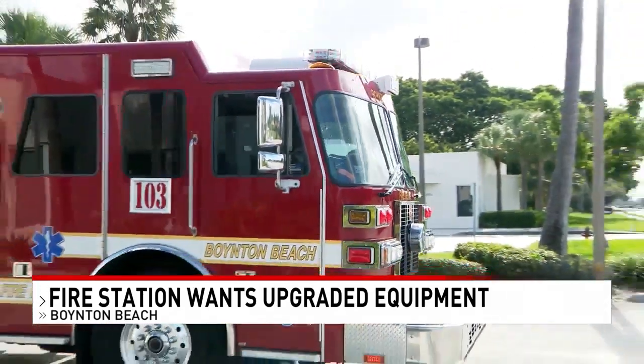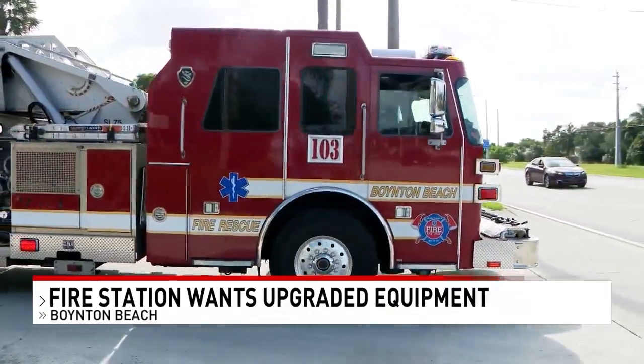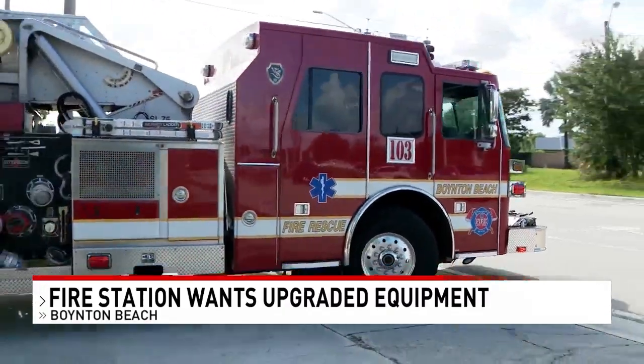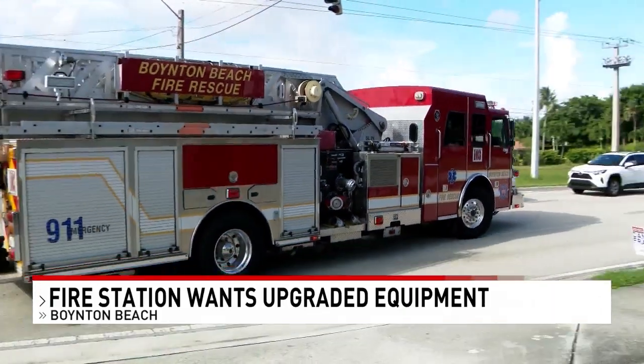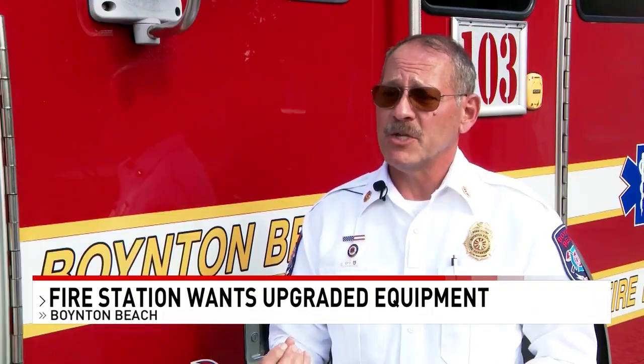Homeowners would also help the agency purchase a special alert system. This new station recall system will allow us to shave as much as 60 seconds off of a response. And when someone's having a heart attack or a stroke, that 60 seconds can be the difference between life and death.